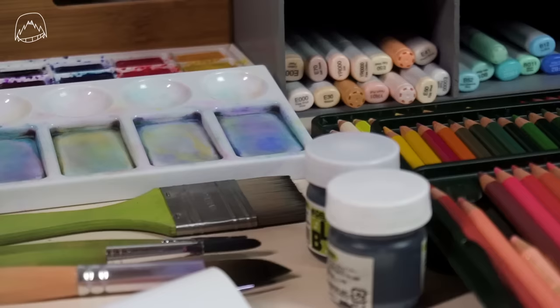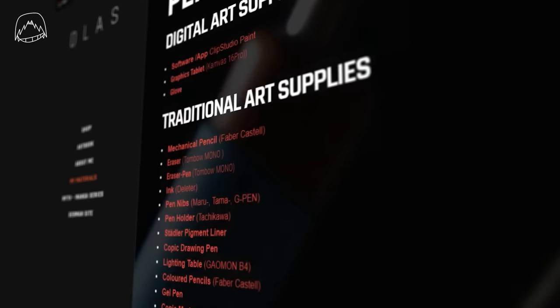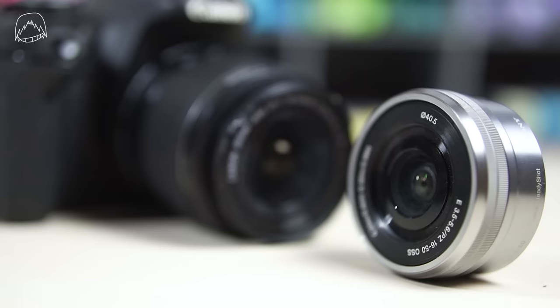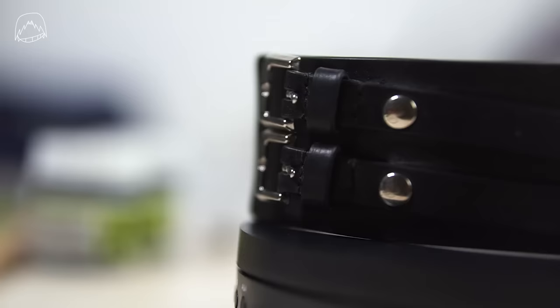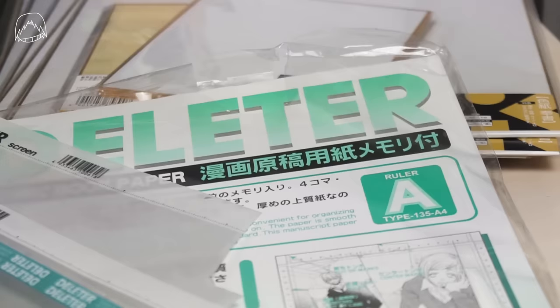Also, in case you can't find a specific art supply I'm using, I listed all of my art supplies on my website, drawlikeasir.com. So you can specifically find the same pen, paper, or whatever you're looking for — even my camera, my microphone — everything's there. So you can please stop asking where I bought everything from.